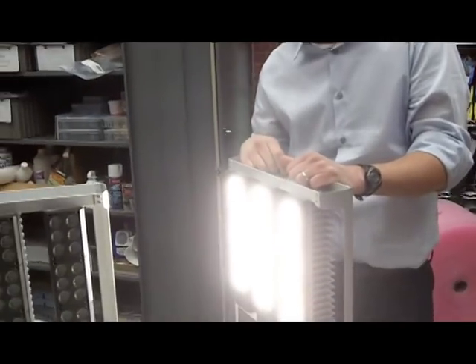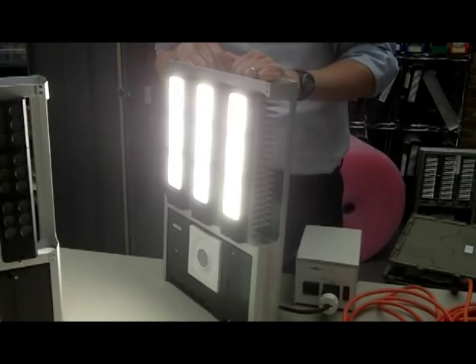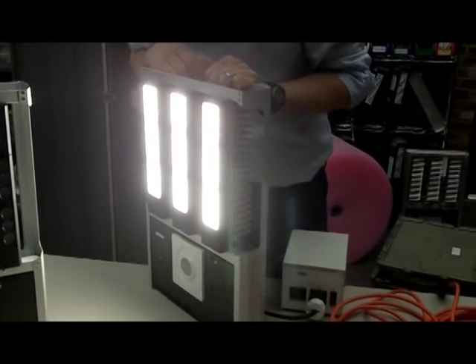So Brian Chemel, you're the CTO of Digital Lumens, and we're here in your lab, and you're standing in front of your commercial LED lights. Can you walk us through it — how does this thing work?